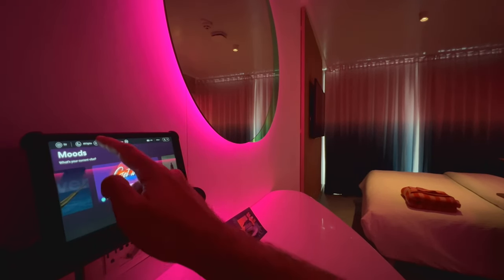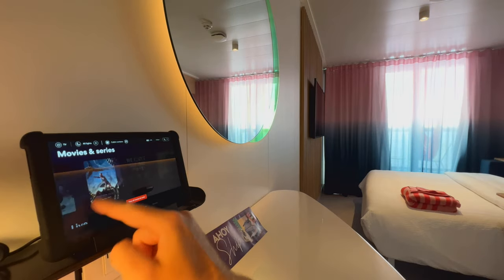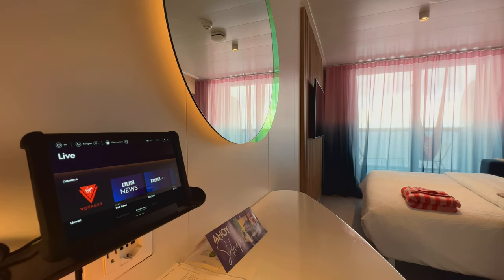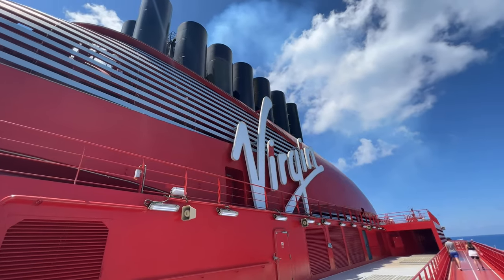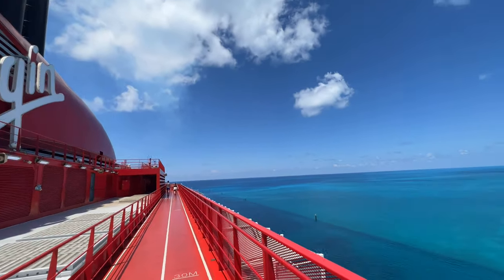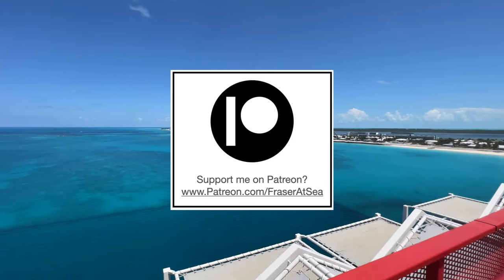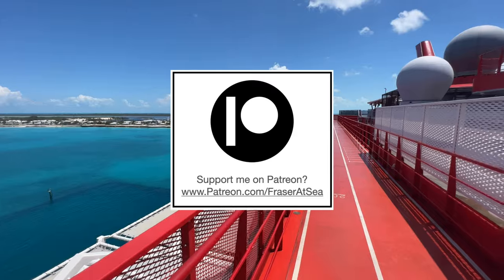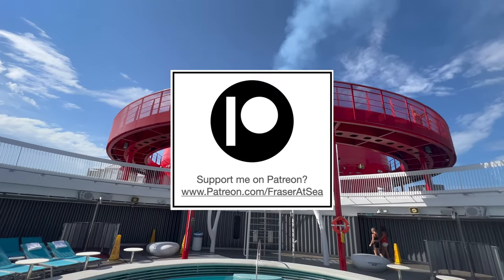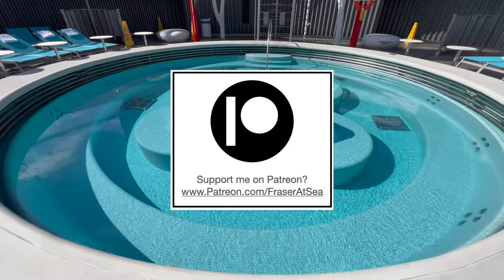Once you're finished playing with the lights and setting the mood, you can also control the television from this tablet — clicking down here I can show you some of the movies and TV channels available. So that's it — a full tour of a sea terrace cabin on Scarlet Lady. If you enjoyed this video, did you know you can become a member of my YouTube channel for an exclusive behind-the-scenes look at the ships I'm traveling on? I'd also love to see you over on Patreon at www.patreon.com/frasersea — both my YouTube memberships and Patreon offer a completely behind-the-scenes look at what's going on.